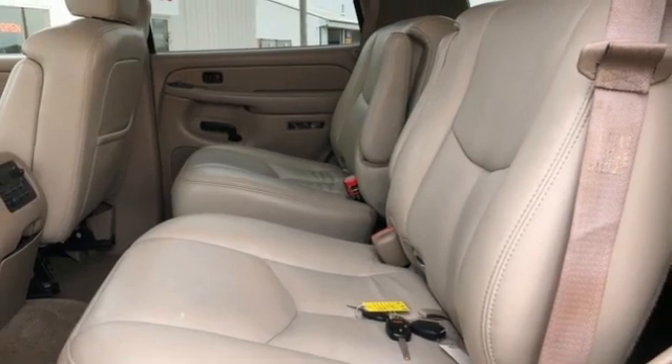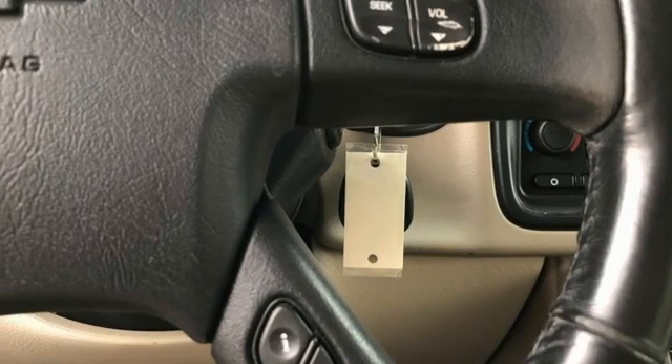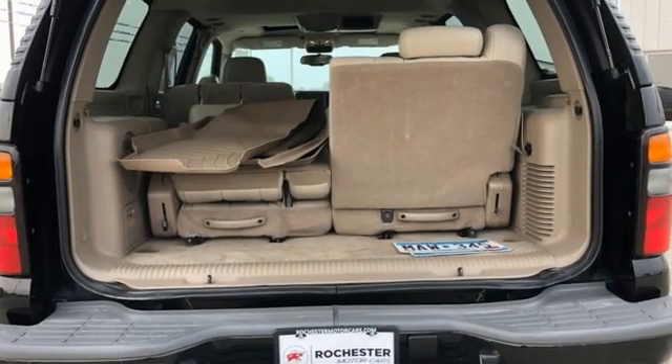Leather steering wheel, selective service internet access, aluminum wheels, 8-way driver seat control, and automatic transmission.